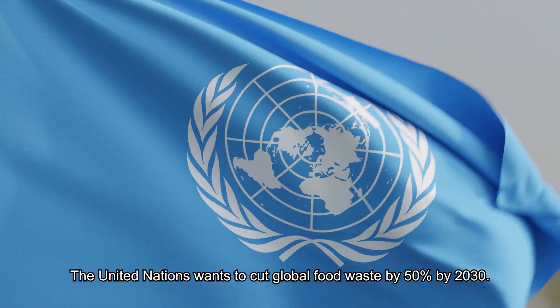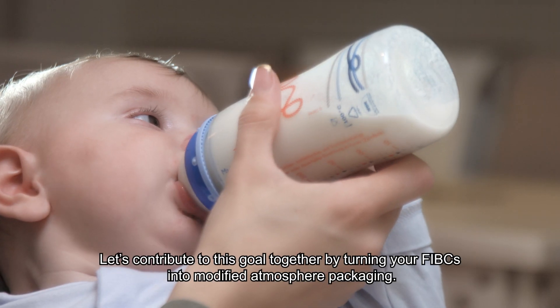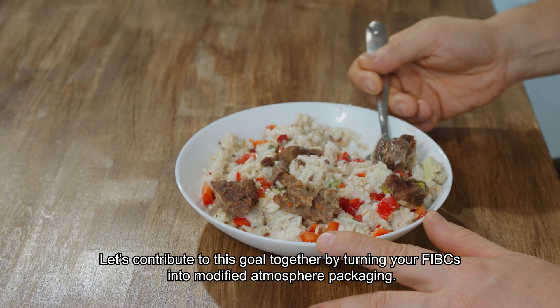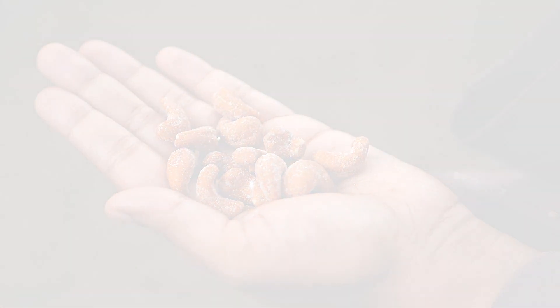The United Nations wants to cut global food waste by 50% by 2030. Let's contribute to this goal together by turning your FIBCs into modified atmosphere packaging. LC Packaging — your partner since 1923.